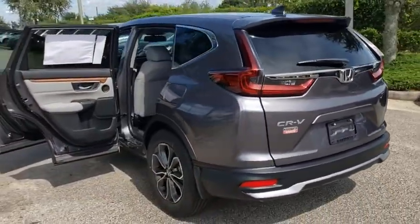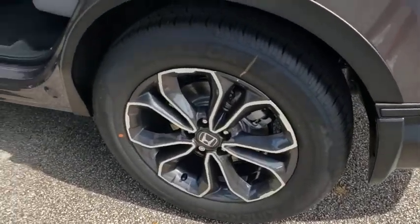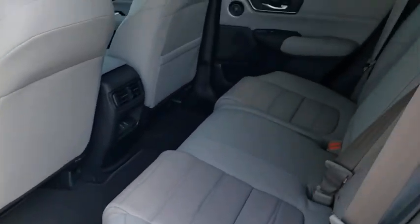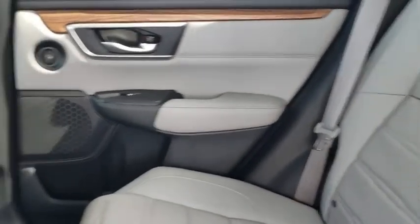Here are some of this vehicle's great options: backup camera, anti-lock braking system, power liftgate, steering wheel audio controls, power passenger seat, keyless entry, remote engine start, traction control, and stability control.